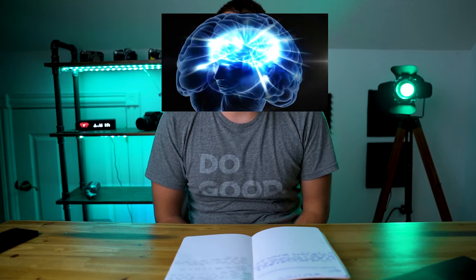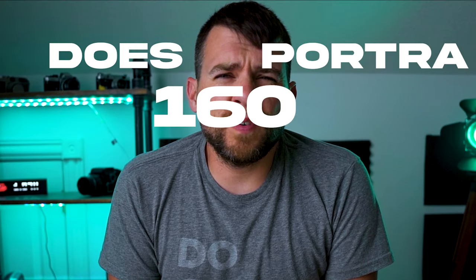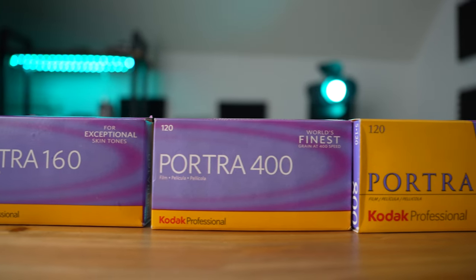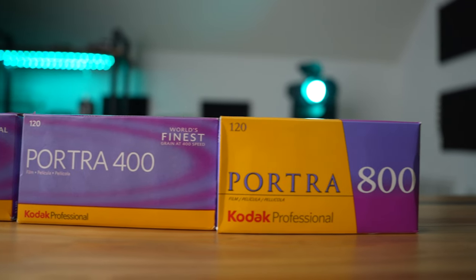Today I'm going to answer the question that's been on everybody's mind: does Portra 160 suck? If you've been into film photography for any length of time, it's no secret that Kodak has a holy trinity of Portra film stocks — 160, 400, and 800. I'm going to really focus on 160 and 400 today because they're the most similar. Portra 800 is kind of its own thing.